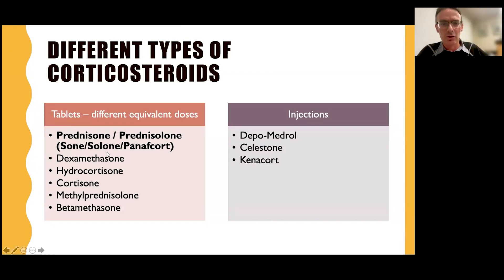Some of the brand names are Sone, Salone, or Panifcort, and there are a few others. Some other types of steroids include dexamethasone, which is more used in neurosurgery or some malignancies — cancers. Hydrocortisone is used in some hormone issues, and methylprednisolone and betamethasone are used less commonly as tablets. The doses are not equivalent, so five milligrams of prednisone does not equal five milligrams of dexamethasone — five milligrams of prednisone is equivalent to about one milligram of dexamethasone. I'll be talking about prednisone because that's the one most people have heard of or used.